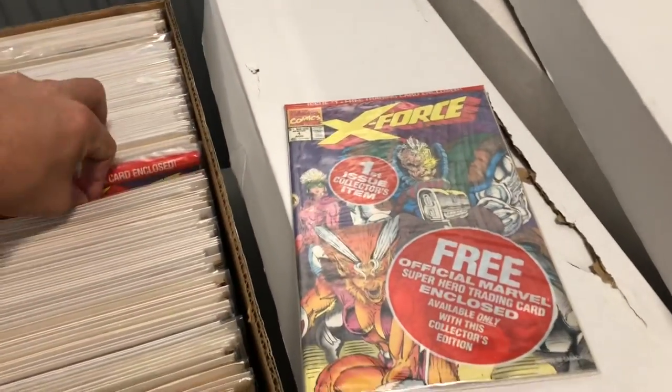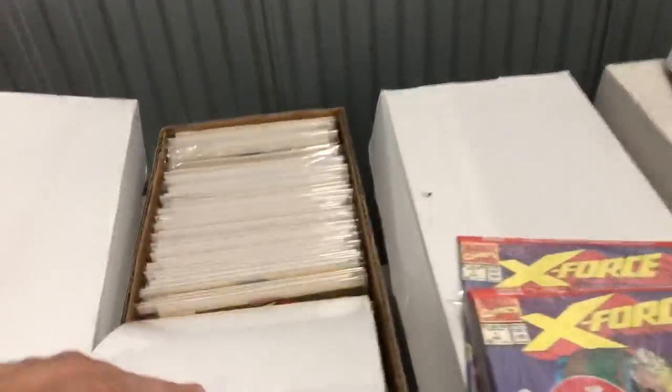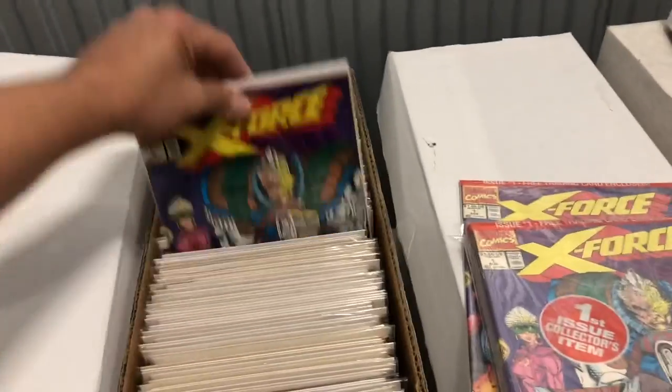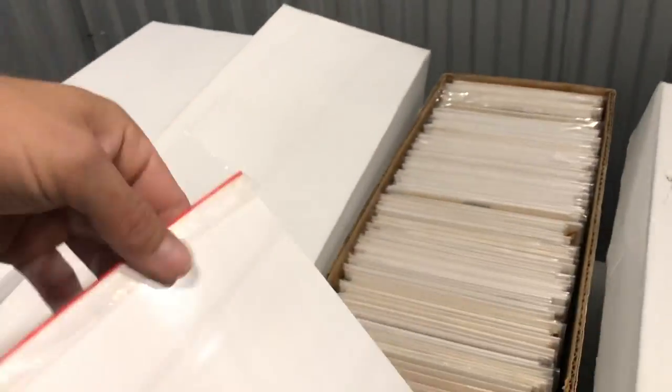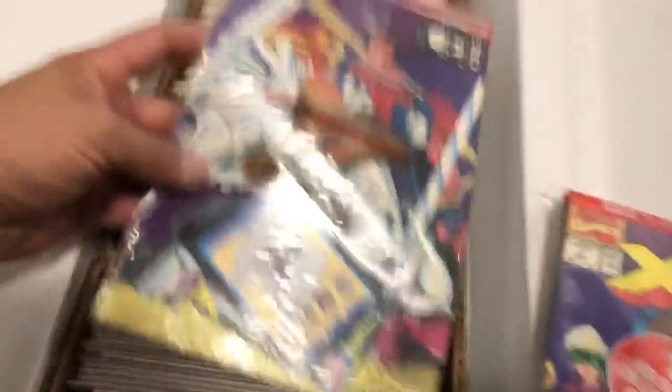Let's look and see if we got these X-Men — I think that's what these are right here. Whoa. That one does not have the card. Oh, there's a variant edition of X-Force One. Ooh, look at that one — second appearance of Deadpool. Nice. What do we got in this first one? Oh, it's not Deadpool. Shatter Star. So that's not the one we're looking for.